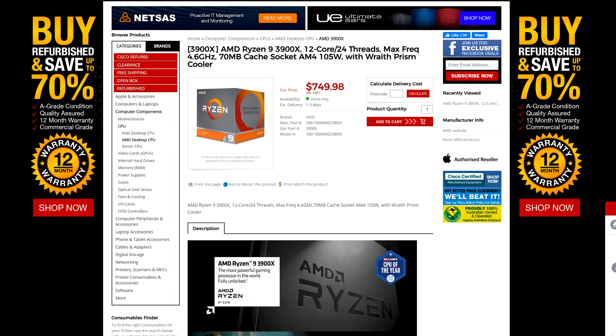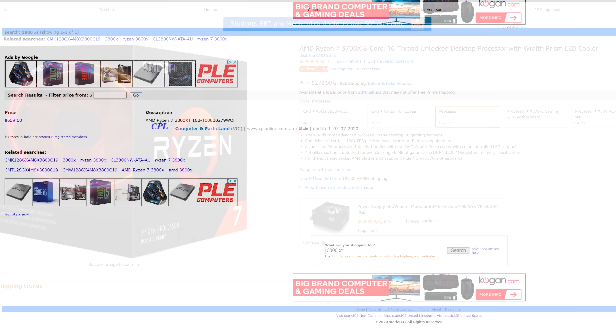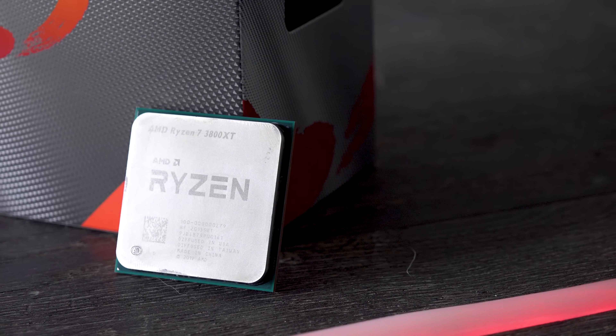The 3900 XT really wins out with that value proposition of the 3900X instead. The 3700X is coming in at currently $270 US and in Australia you can pick it up for low $500 Aussie dollars, making that an exceptional value for money proposition. So ultimately, if you care about value for money, these two XT chips are not going to be it, but the 3800 XT does warrant itself as a good placeholder for someone who wants the best overclocks and best FPS from what AMD has to offer.